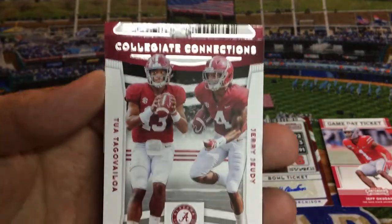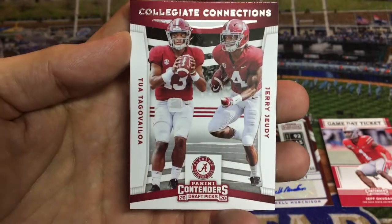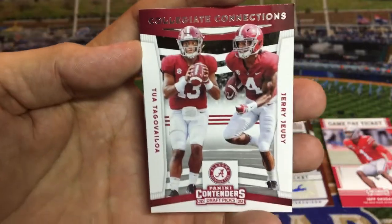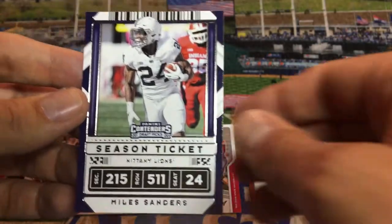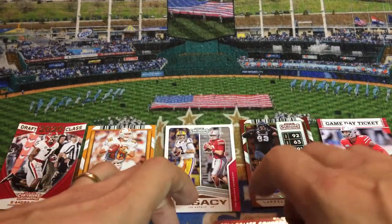Oh, here we go — we got a Tua and a Jerry Jeudy collegiate connections card. Tua Tagovailoa and Jerry Jeudy, teammates. Jeudy went to the Broncos and Tua went to the Dolphins, both in the first round. That is a nice one as well. This pack's pretty sweet — season ticket Christian McCaffrey, who absolutely was amazing last year and set all sorts of records. And then Miles Sanders to finish it off. That pack was really nice.